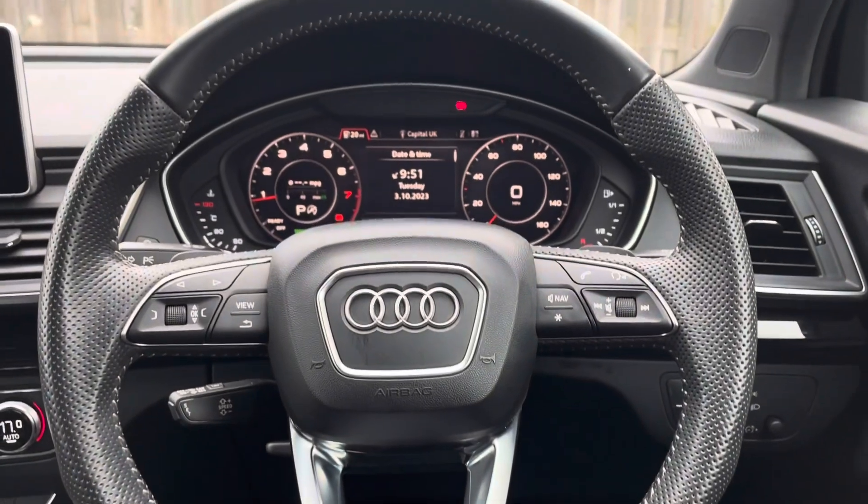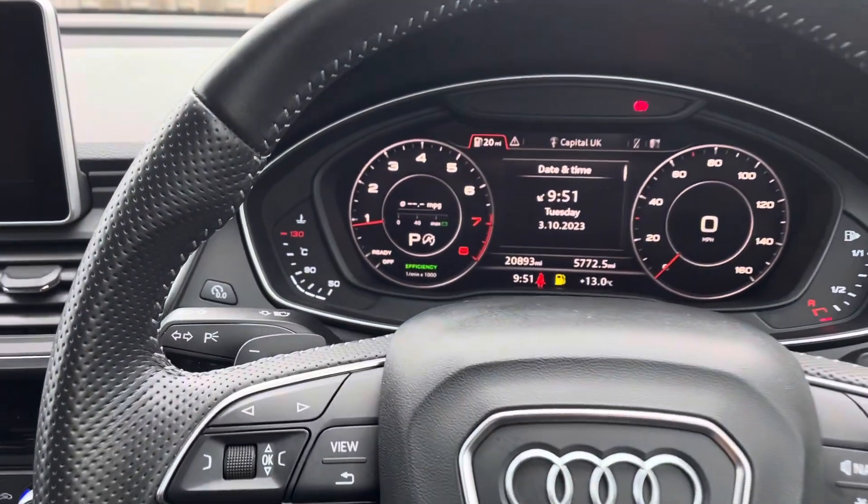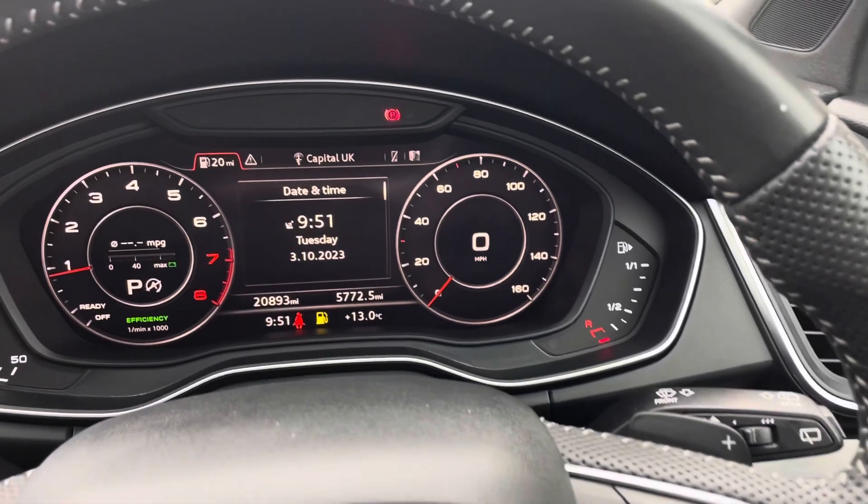The vehicle holds a flat-bottomed, three-spoke leather high multifunction steering wheel with gearshift paddles for S-tronic transmissions.